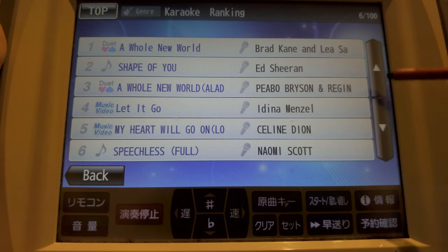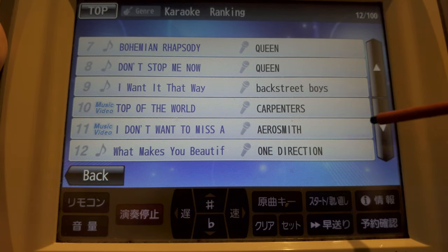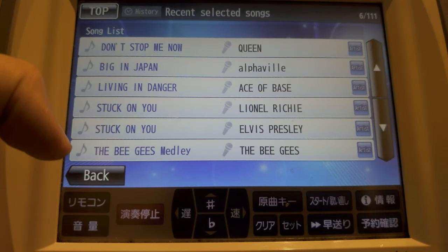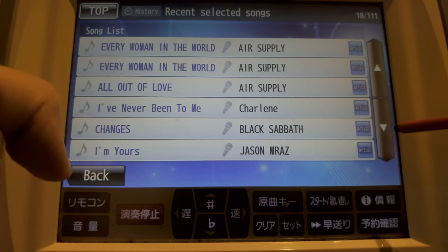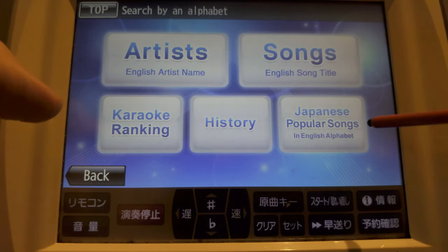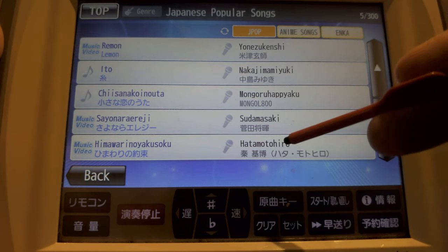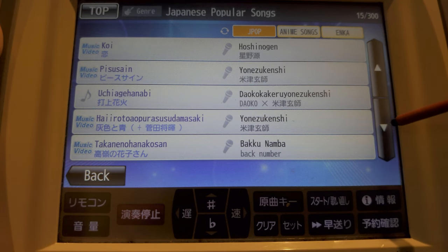In karaoke ranking, it'll show all of the most popular English songs that have been selected for karaoke. History will show all of the most recent songs selected — someone's been singing Bee Gees and some CCR. Nice. And on the end, we've got Japanese popular songs, all translated to Romaji, which is Roman lettering. Mongol 800 — someone's got taste.